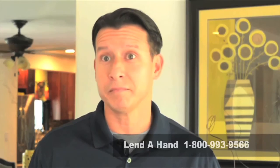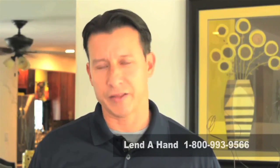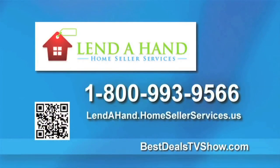The bulk of buyers want a property where they can move in, unpack, and cook dinner. Lend-A-Hand came alongside and did exactly as the company title says — they lended a hand and we're grateful. So if you're ready to sell your house but your house isn't ready to sell, give Lend-A-Hand a call today at 1-800-993-9566 and sell it faster and for more money. For more information, go to bestdealstvshow.com.